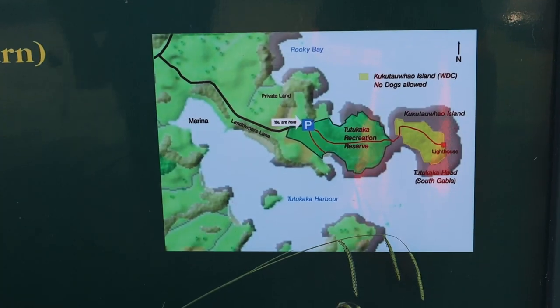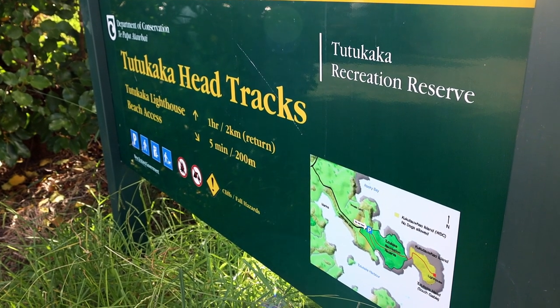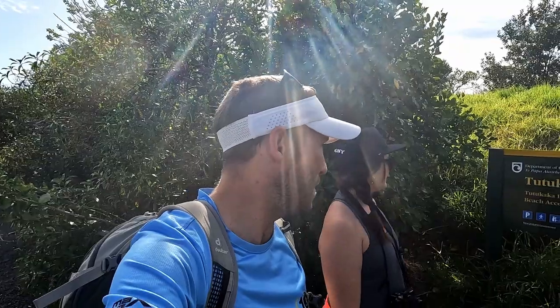Today we have come to the Tutukaka marina. We're going to do the lighthouse walk. I've heard it's really cool and there are really nice views. It says it's a one hour return, about two kilometers.